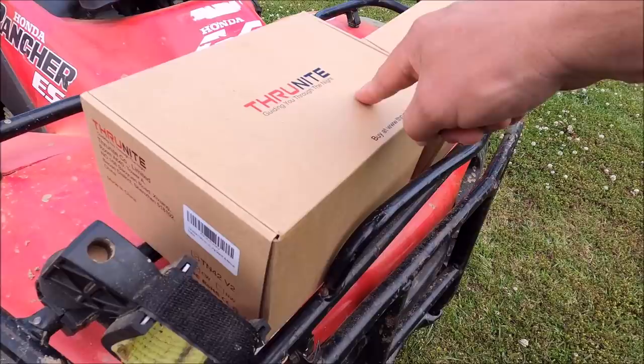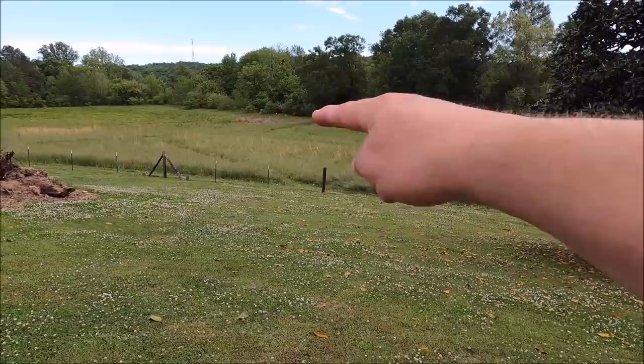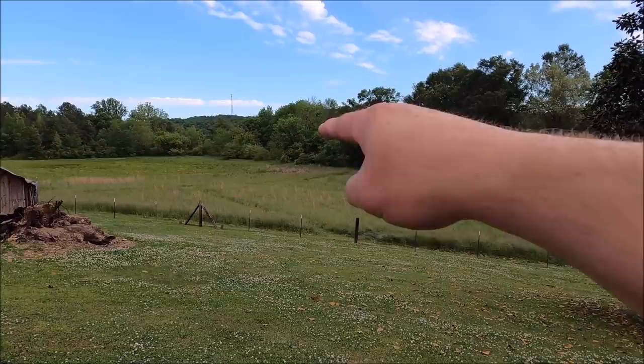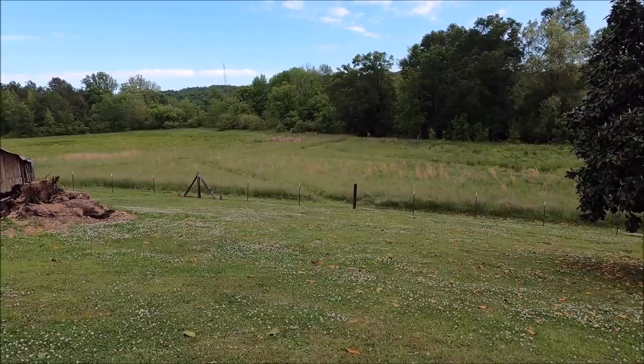It throws 1,860 meters — that's awesome, that's over 2,000 yards. What I've got is a little pink cast iron pan right there at about 150 yards, the far corner is about 300 yards, and the tower on the hill is a mile. So theoretically this thing should throw a beam to that pole up there.